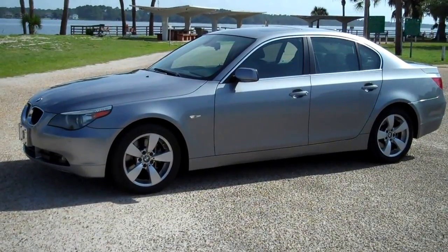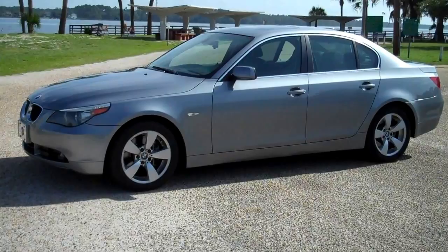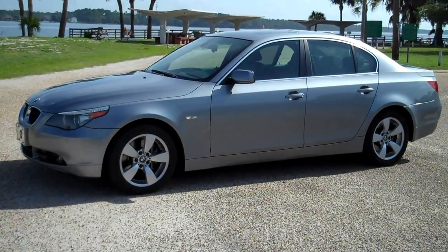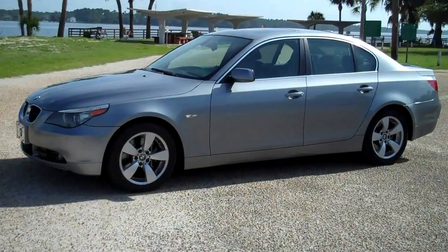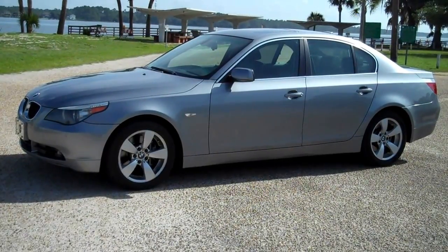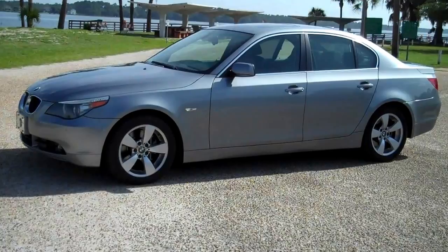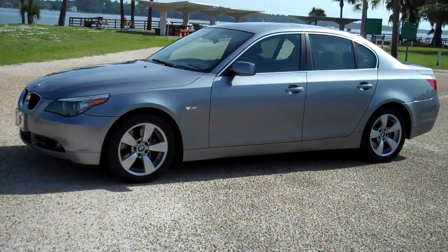Looking at a 2006 BMW 530i. This vehicle is brand new in every way. It has leather interior, navigation, glass moonroof, rear shades. It's got the 3.0 V6 motor. The car smells like brand new. The car is running right now.